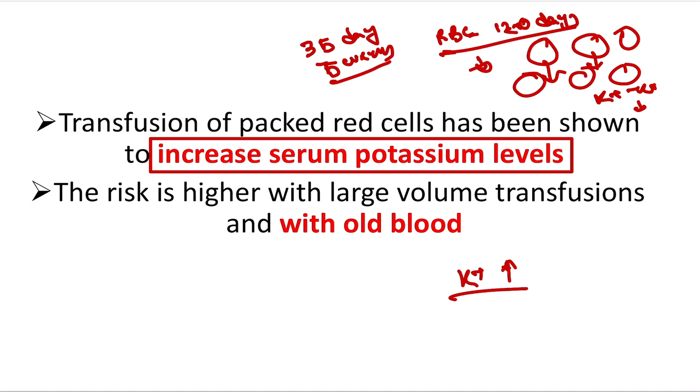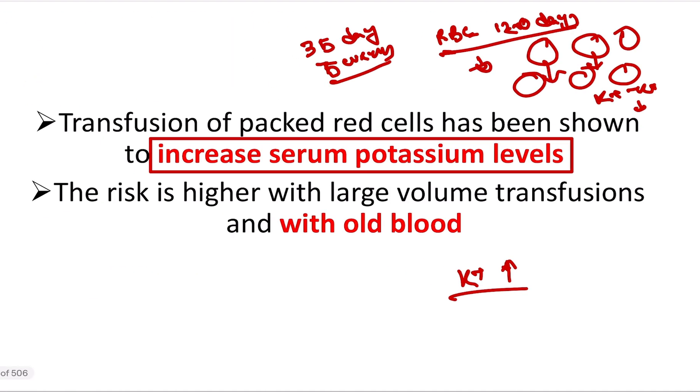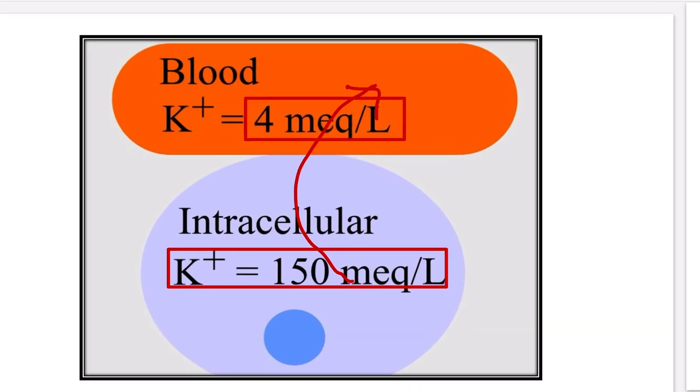Because in stored blood, the red blood cells that have lost their lifespan release their potassium into the fluid space. When this blood is infused, the potassium level is very, very high.